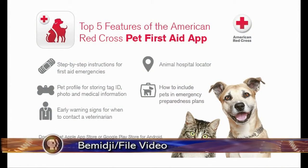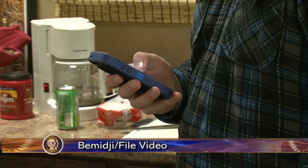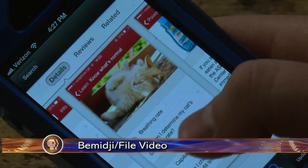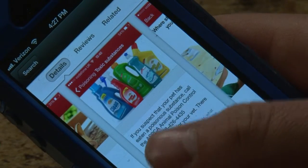Pets are an important part of many families, and that's why the American Red Cross has issued a new Pet First Aid app for all smartphones. The new app provides information on emergency care until veterinary assistance is available. It has more than 25 instructions for situations like how to control bleeding or where to find the nearest animal hospital.